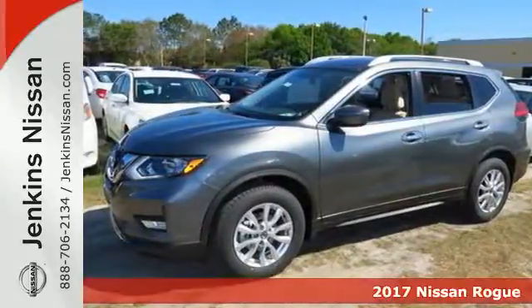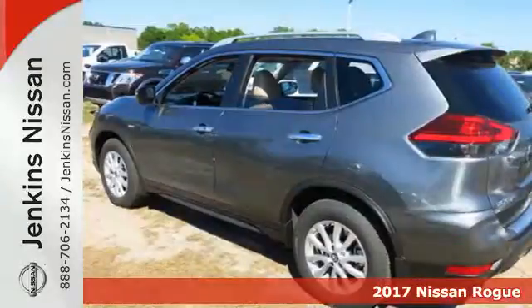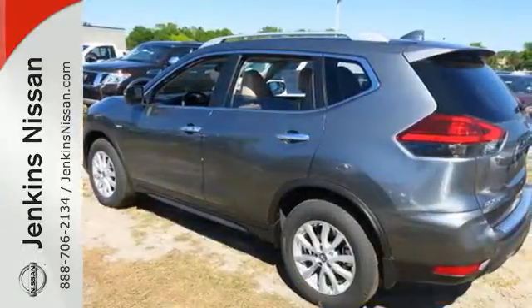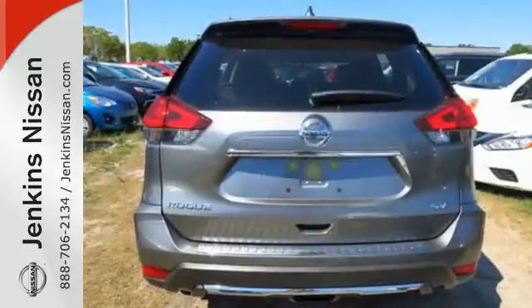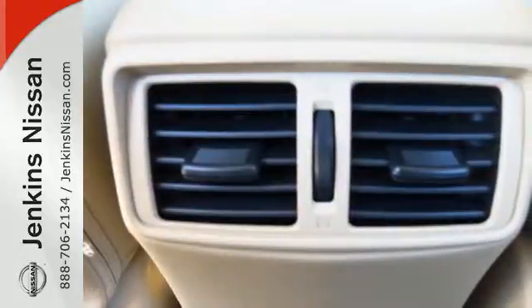It's a 2017 Nissan Rogue. Trading functionality for looks isn't an offer you have to consider when you have this flexible crossover. Tall, long, or wide, there's plenty of cargo and passenger space inside this sharp cabin which features a class-exclusive divide-and-hide cargo system.